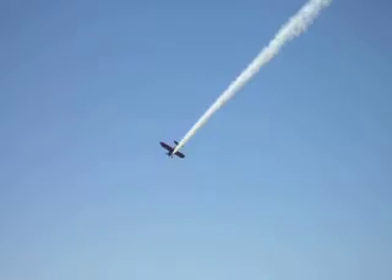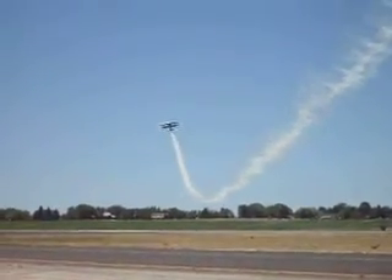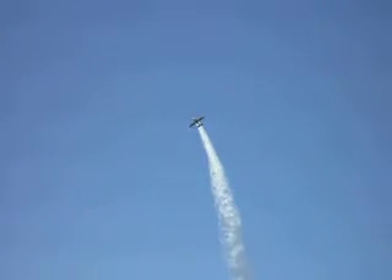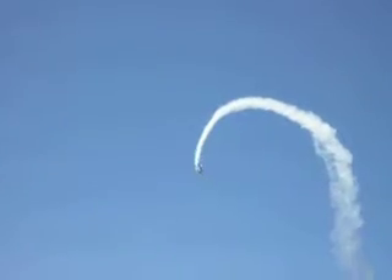That maneuver took care of an awful lot of early aerobatic pilots at airshows. And here's Kyle Franklin performing it in an airplane that wasn't designed for this kind of hardcore aerobatics, flying it for you as part of the middle of his performance.